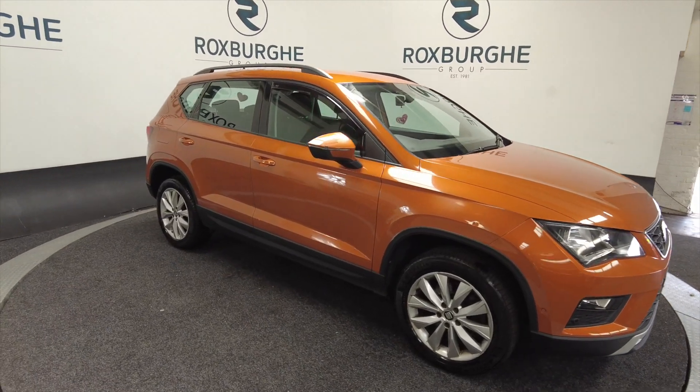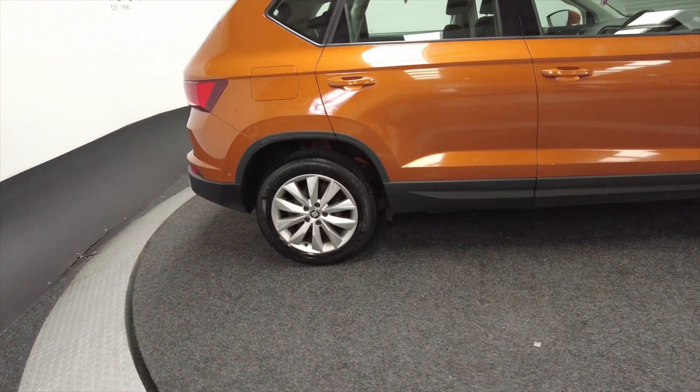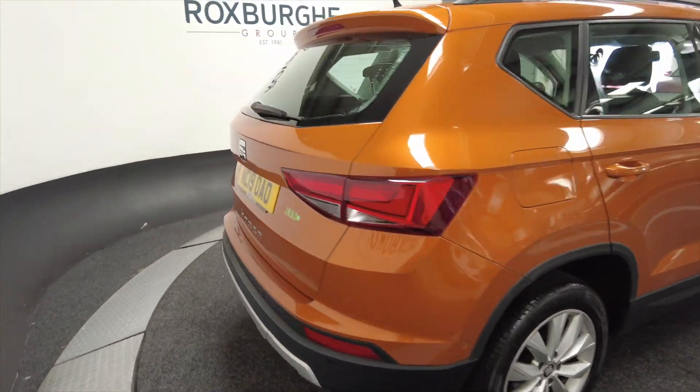As you can see it's got alloy wheels, 5-door with roof bars. Really nice spacious vehicles these, ideal for a family.